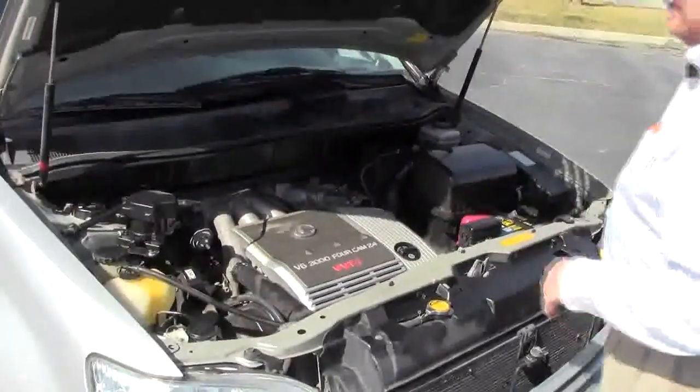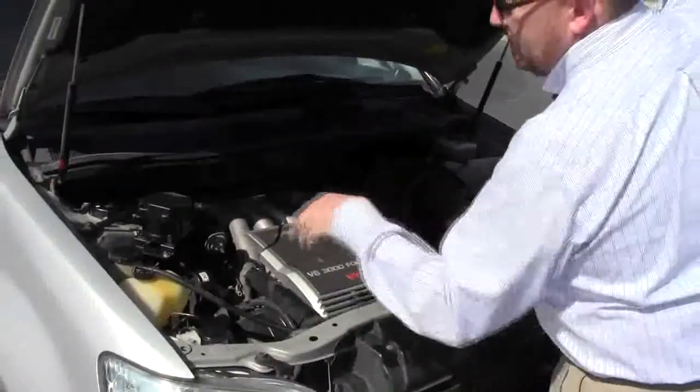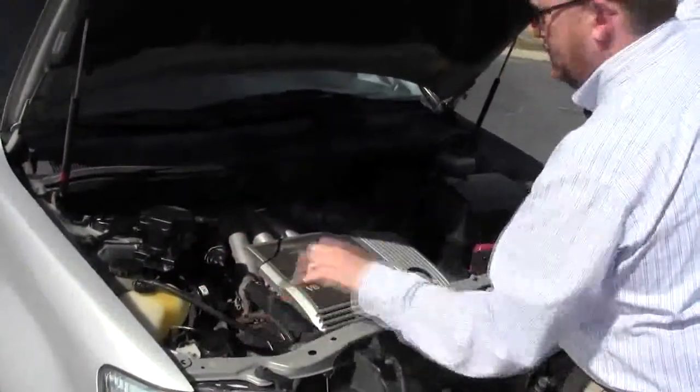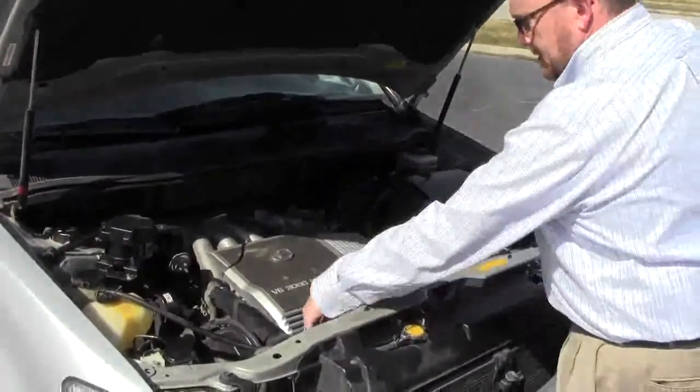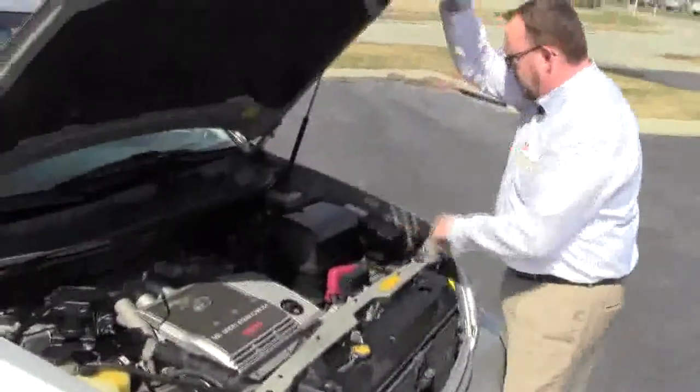It is all-wheel drive. Clear reservoirs for your power steering fluid, engine coolant, windshield washer fluid, and power brakes. Four-channel ABS brakes, insulated dipstick for oil check and oil fill, and a maintenance-free battery.